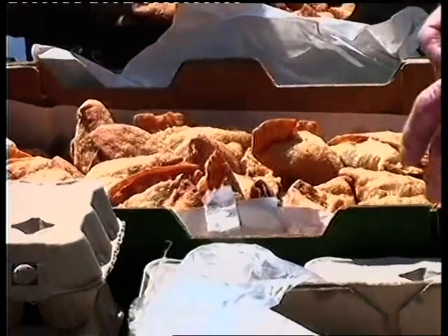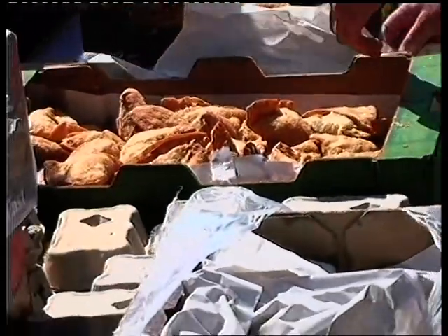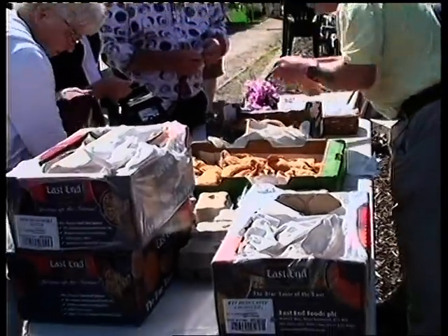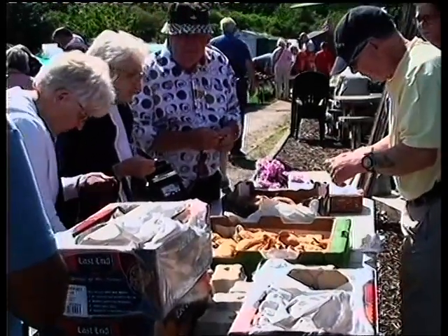And over here we're selling samosas and we're selling fresh farm yard eggs. I would imagine they'll be very, very popular as well. So we'll have a look at that later.